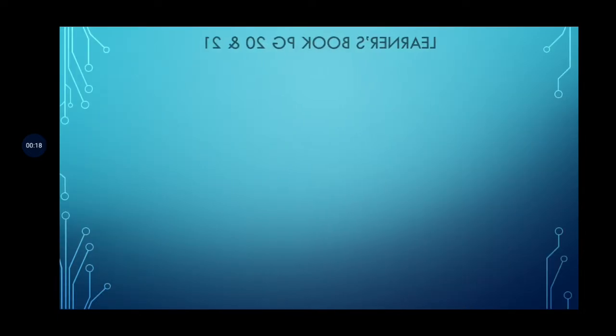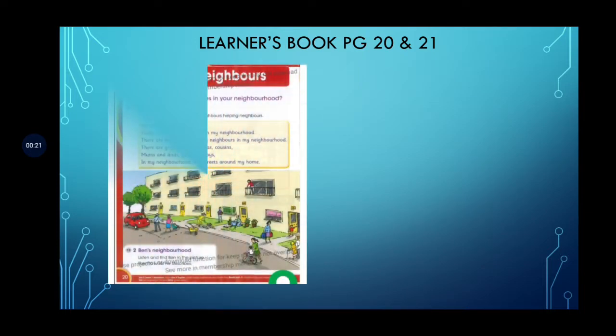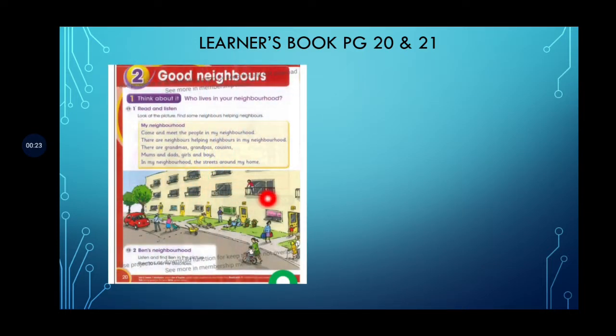Let's look at page numbers 20 and 21 of your Learner's Book. Here you are shown a picture of a neighborhood. This is about Ben's neighborhood. This is Ben, and he is standing in front of his apartment number 12. Now let's read about 'My Neighborhood' — who lives in your neighborhood? Who lives in Ben's neighborhood? Come and meet the people in my neighborhood.